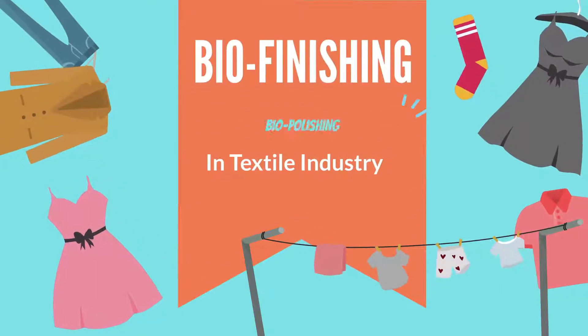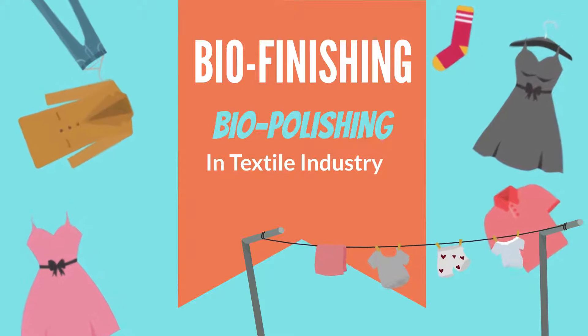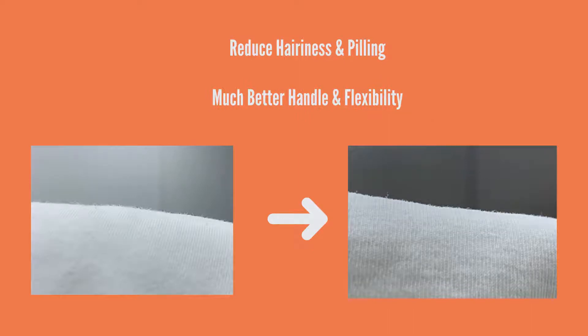Biofinishing, also called biopolishing, is one of the important processes in manufacturing garments. The process involves enzymatic degradation, which improves surface properties by digesting protruding loose fibers. This will reduce the surface hairiness and pilling, with much better handle and flexibility.